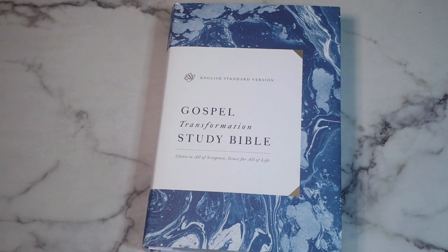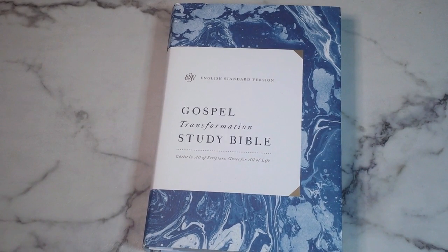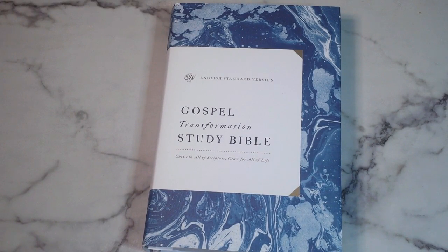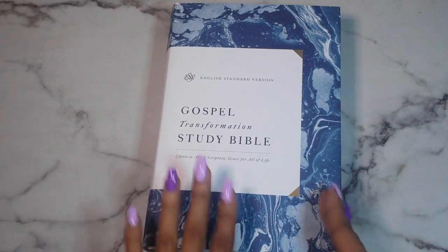I received this Bible for review for free — I did not have to pay anything for it. I got it from Crossway through their review program. I'll leave a link below to the review program so you can personally check it out, because I'd love to see many of you reviewing Bibles and books from these companies. This is hardcover, so the dust jacket does come off.